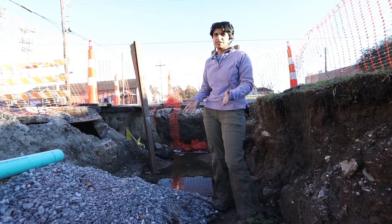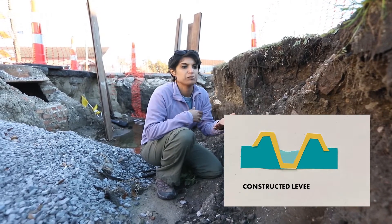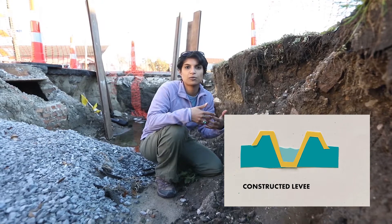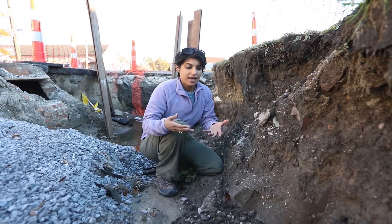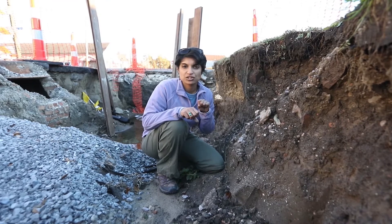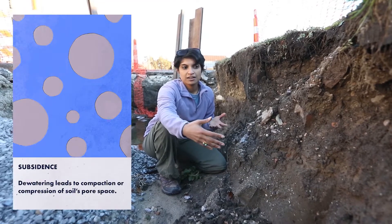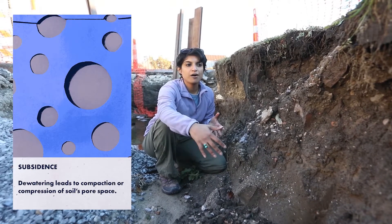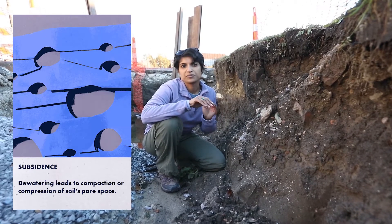What you see happening in New Orleans is kind of a double whammy. One: we've cut off the river from the floodplain, preventing it from providing the sediment and nutrients for these marshes to stay elevated and build land. Two: we're constantly draining water out of these layers of old decomposing marshes. So you're subsiding and compacting all of this sediment without keeping up elevation with the water and sediment from the Mississippi River.